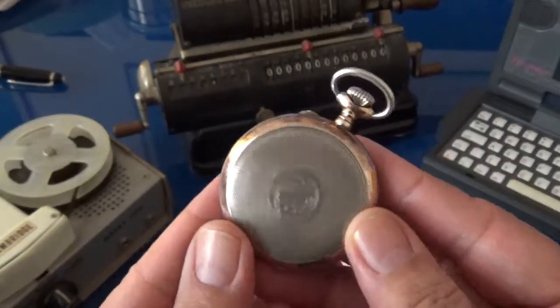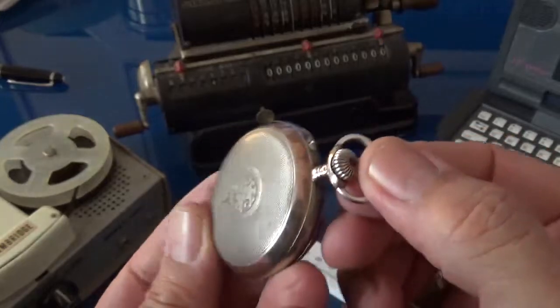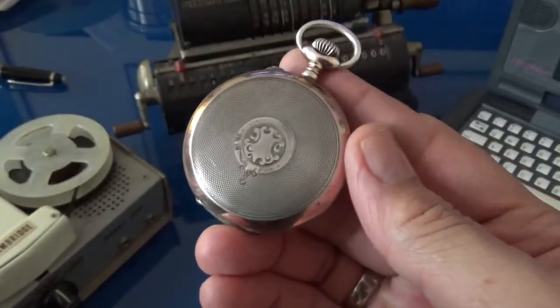Hi, I'm Alex Palt, and I'd like to welcome you to another episode of Talking Timepieces. Today, I'd like to talk about this beautiful Hebdomas pocket watch.